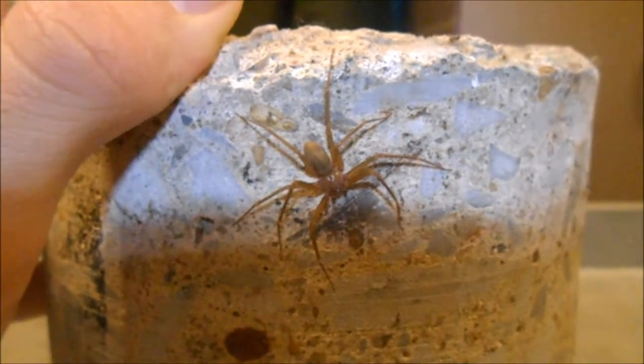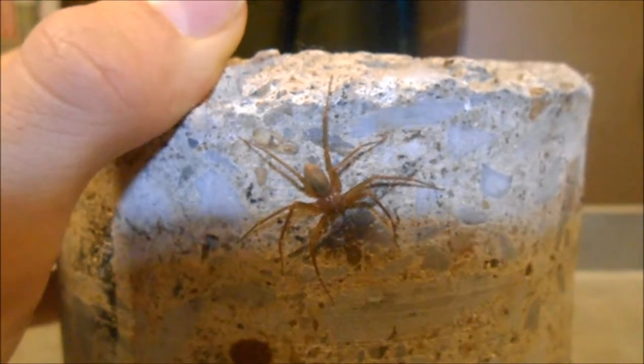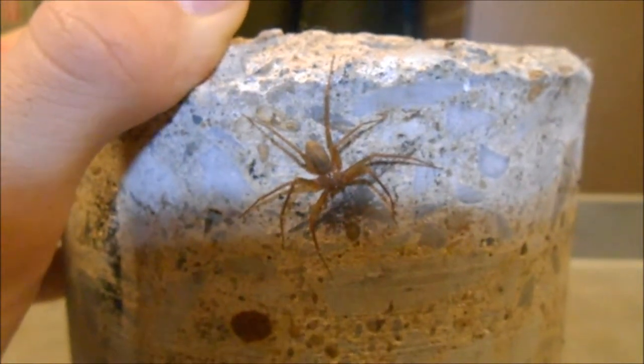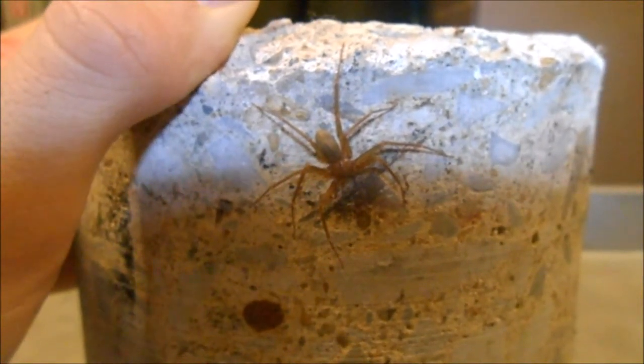Necrotic tissue basically just means that the area around the bite wound will probably start decomposing. The brown recluse spider is a survivalist which can withstand really hot and dry conditions, and it can even go for a couple of months without eating, so it's pretty well adapted to living in places like attics and garages.